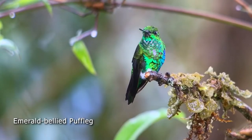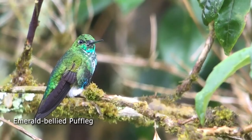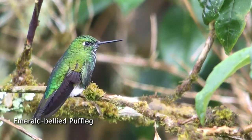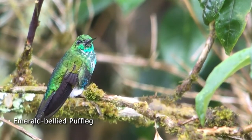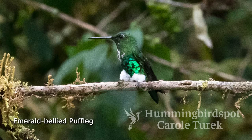The emerald-bellied puffleg is another one that comes to the feeders here. These birds are gorgeous with the brilliant green and aqua feathers. It's got a little irregular white patch on its belly, but look at those little puffs of white feathers on the feet — they're so cute.